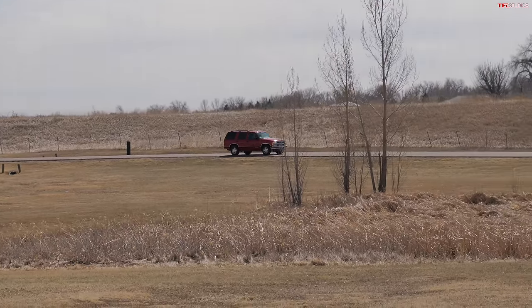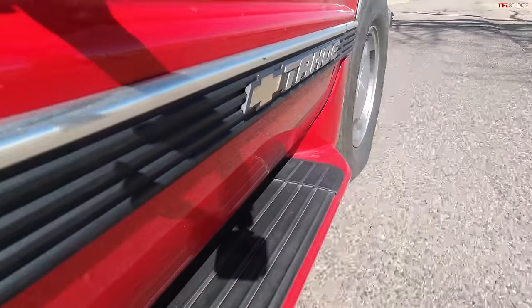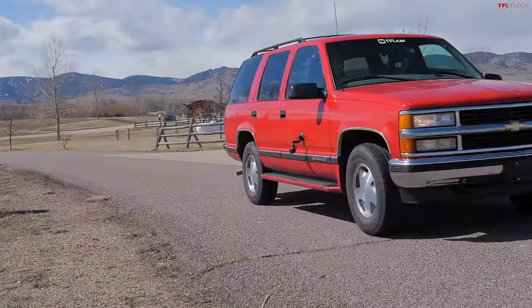So the 5.7-liter V8 puts out 255 horsepower and over 300 pound-feet of torque. Is that enough? It is — when you're at altitude going up the side of a mountain you might notice the four-speed transmission has to downshift pretty dramatically every now and then, but get on the throttle hard and there's quite a good push. It doesn't have a problem keeping up with traffic. It does all right on the highway — you can do 75 to 80, completely fine. This one is about 26 years old.